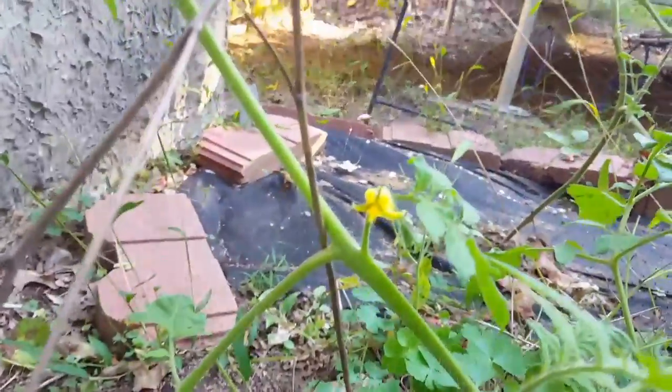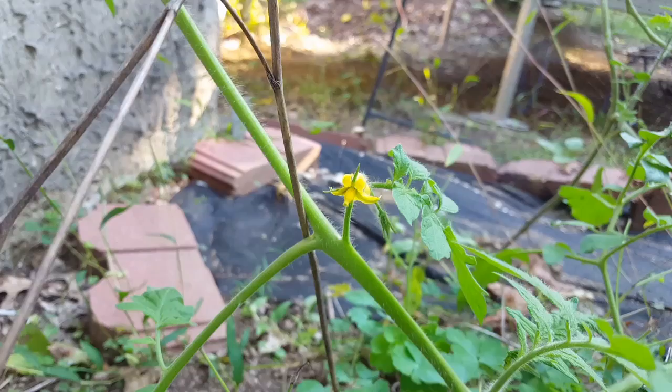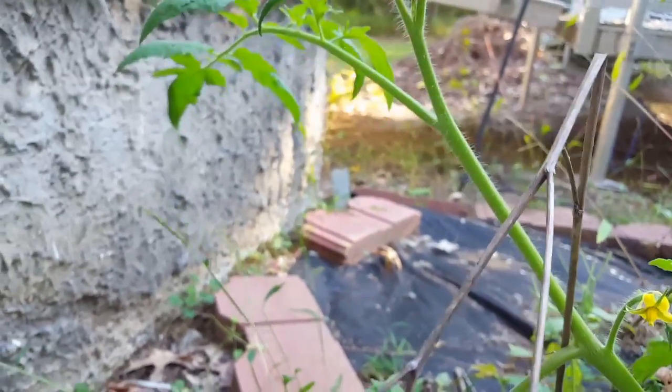It is the beginning of October and my tomato has flowers. I've got them up here and over here.